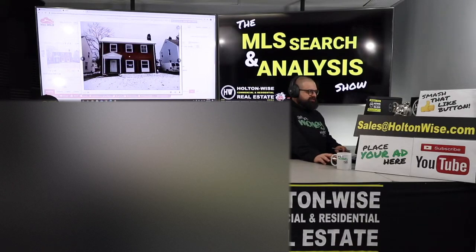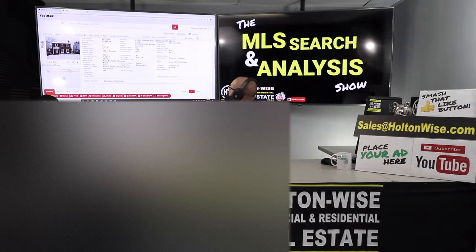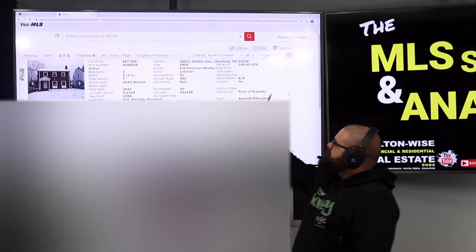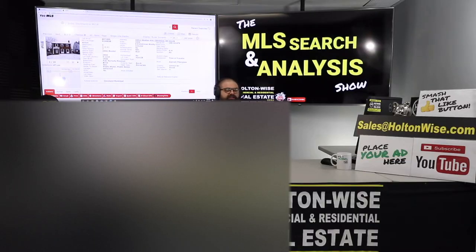As far as the neighborhood is concerned, not a bad neighborhood at all. 16911 Walden Avenue, Cleveland, Ohio 44128 — just put on the market six days ago for $67,000, and it's a nice property, but brother, we got a problem.